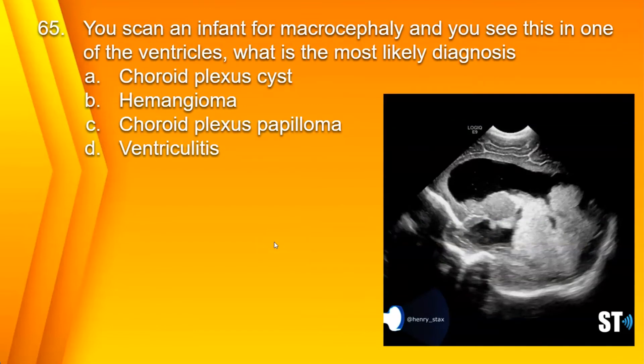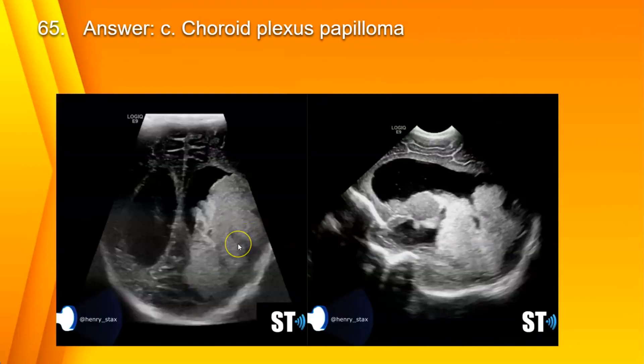Number 65. You scan an infant for macrocephaly, and you see this in one of the ventricles. What is the most likely diagnosis? A. Choroid plexus cyst. B. Hemangioma. C. Choroid plexus papilloma. Or D. Ventriculitis. The answer is C. Choroid plexus papilloma. In a premature infant, you can have a large hemorrhage covering the ventricle like this, but usually the hemorrhage would be layering in the dependent portions of the occipital horn of the lateral ventricle, whereas this appears to be more of a mass. You can put color Doppler to differentiate the two.